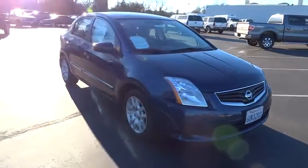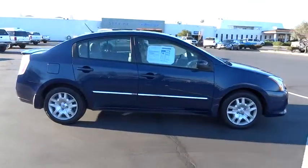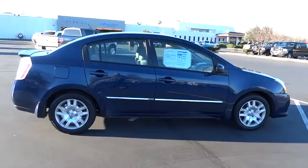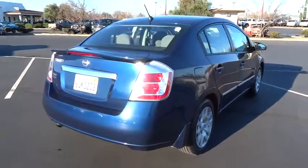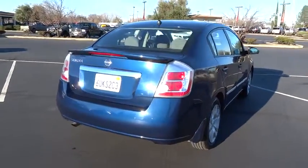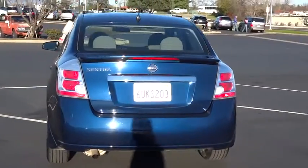2012 Sentra. With its spacious and versatile interior and stellar 34 miles per gallon fuel efficiency, the Nissan Sentra is the obvious choice for anyone who wants to enjoy a stylish and comfortable ride, and is priced below $15,000. This vehicle has less than 55,000 miles.